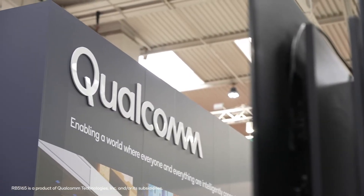What is behind me is what we call an edge box. It includes a lot of intelligence such as computer vision, AI capabilities, and offers a lot of processing power. All the intelligence resides within the Qualcomm chipsets.